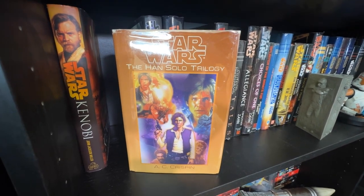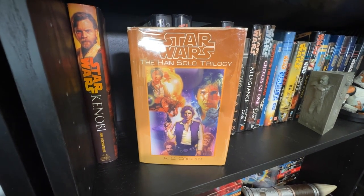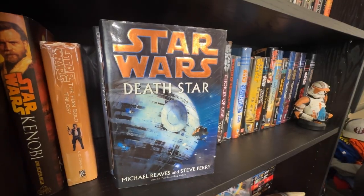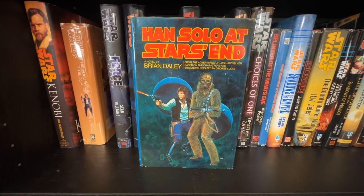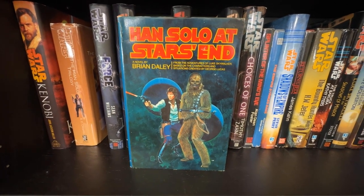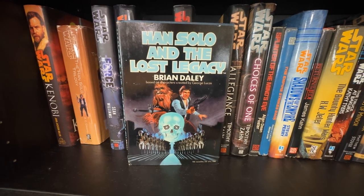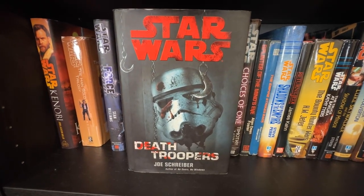I have a book that goes between Kenobi and the Han Solo trilogy that I'm saving for the end of the video. Here's the Han Solo trilogy — forgive the glare, it's in one of those protective plastic cases. Force Unleashed by Sean Williams, Death Star by Michael Reaves and Steve Perry, and the SFBC hardcovers of the Han Solo Adventures trilogy: Han Solo at Stars' End, Han Solo's Revenge, and the hardest one to find, Han Solo and the Lost Legacy.